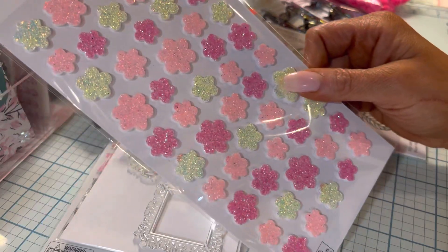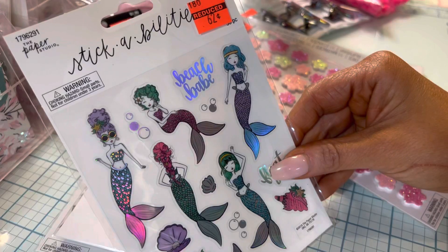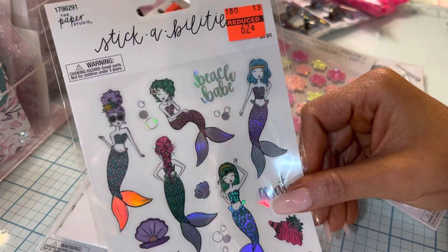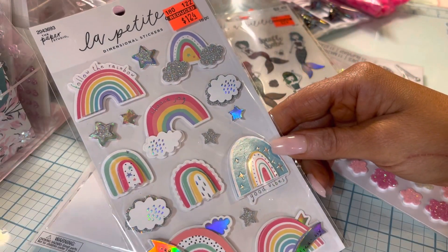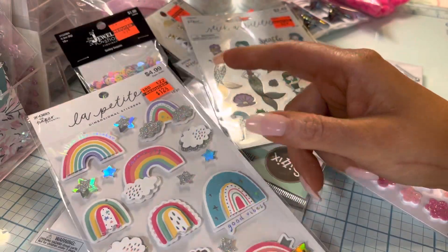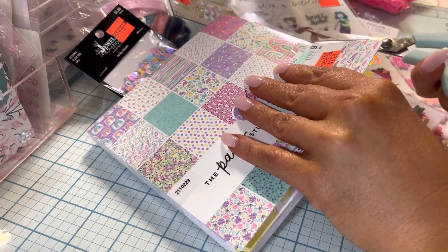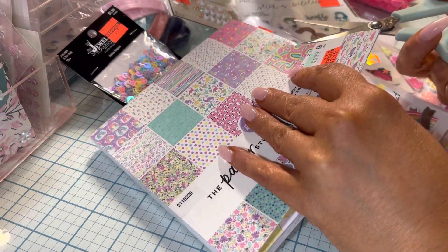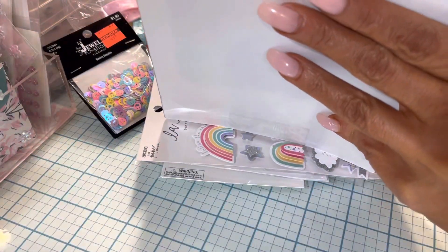87 cents — these are cute. 62 cents. I loved these so much and I thought they would go well with this paper. I only saw it in the little size; I didn't see it in the big size.